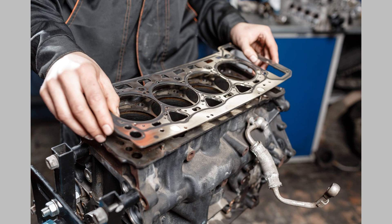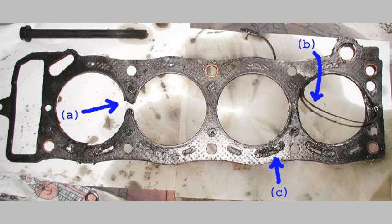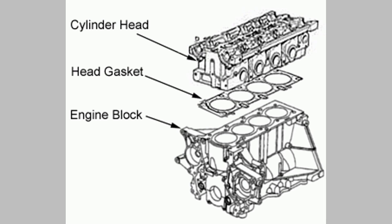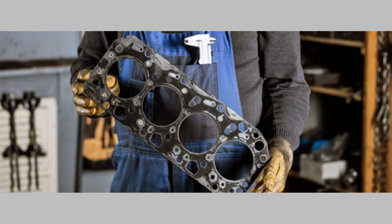Coolant or oil leaks around the engine are a clear indication of a gasket problem. Coolant leaks can be identified by the presence of green, orange, or pink fluid under your vehicle, while oil leaks are characterized by black or brown fluid. Pay attention to any puddles forming beneath your car.